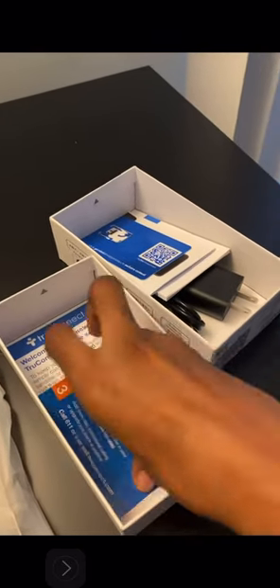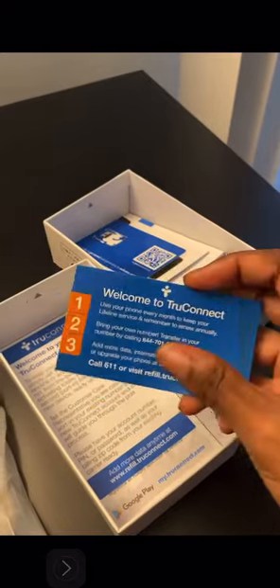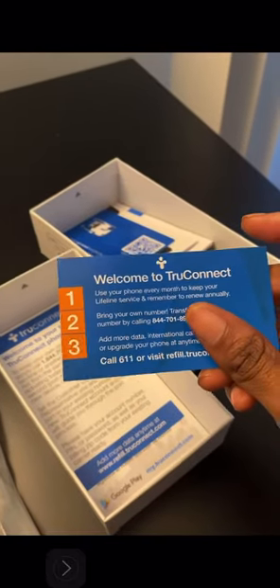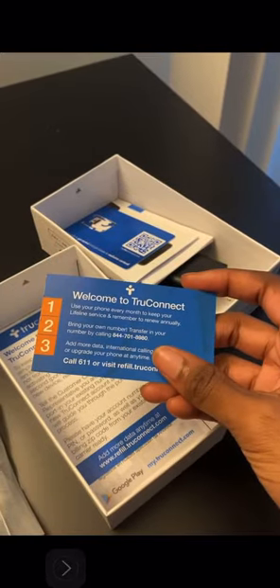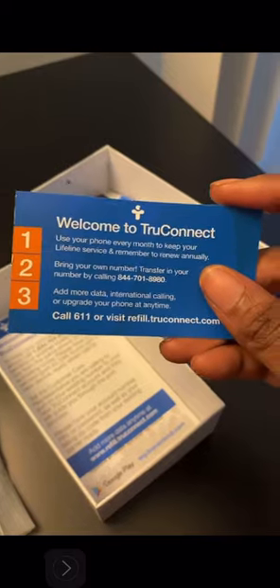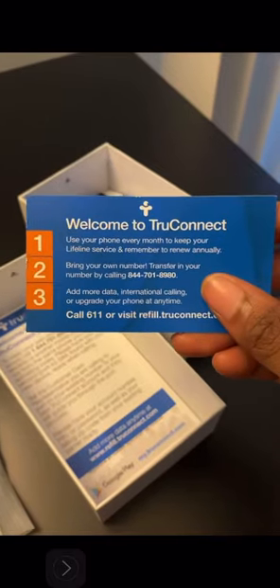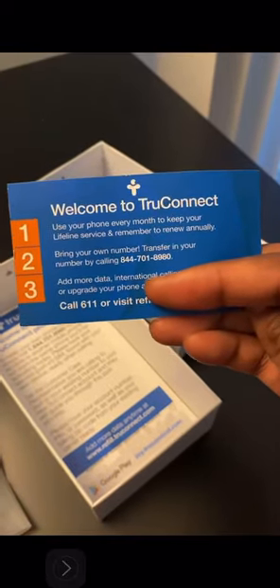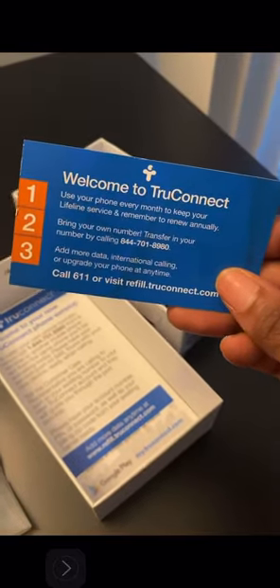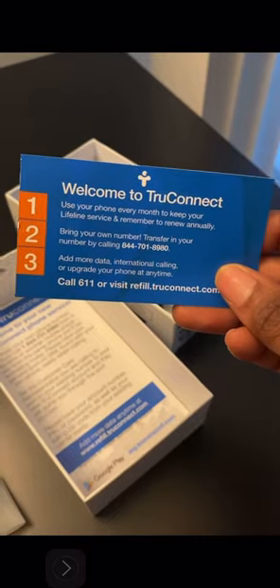If you don't want to do the application yourself, I'll leave information in the description where you can contact me if you need assistance applying for this phone or need more information. I'm not an advisor or a sponsor for them — I'm just making a video to make you conscious and aware of this program.